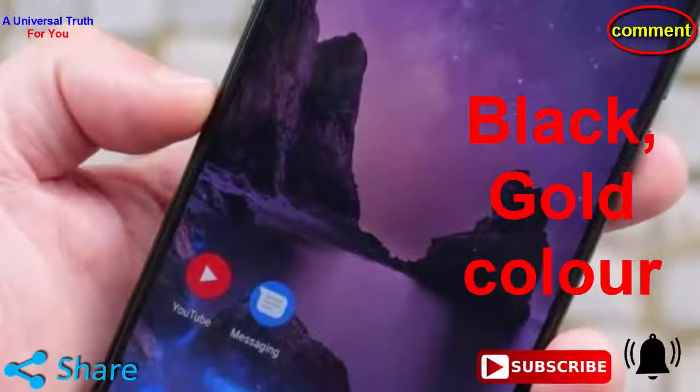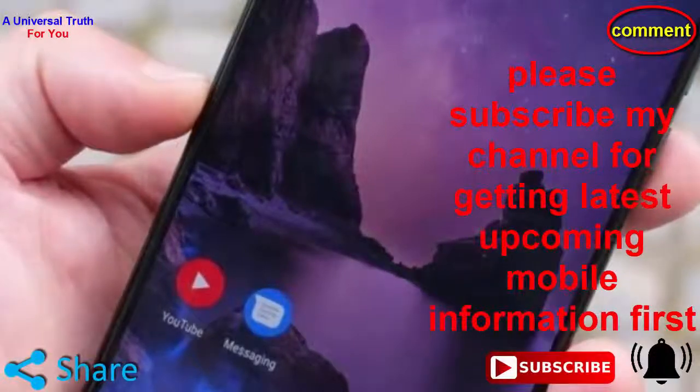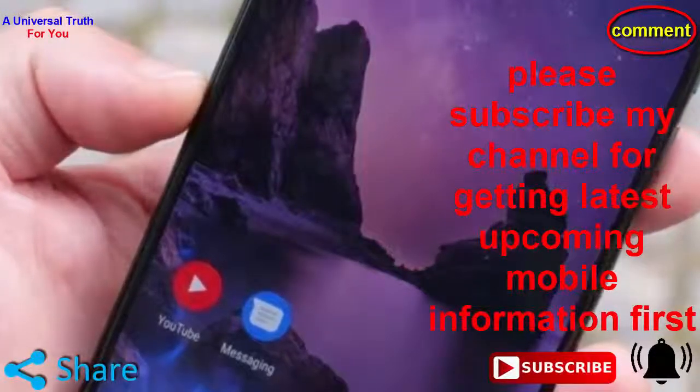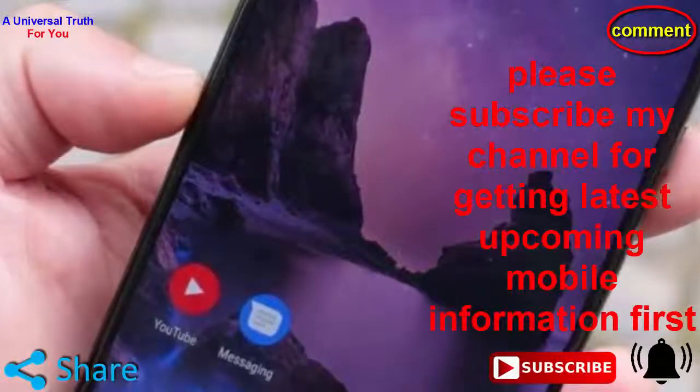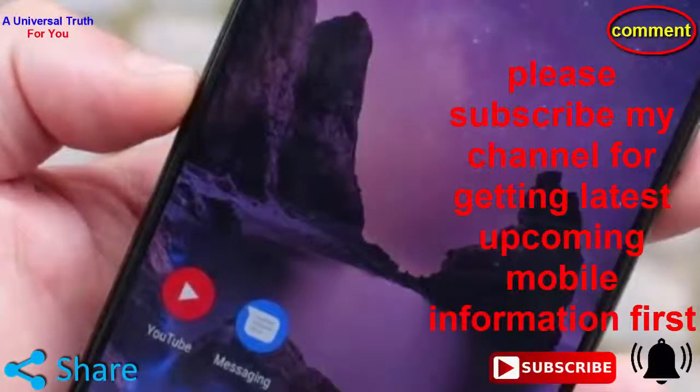So dear friends, this is all about Xiaomi Mi Mix 4. Write your opinion in the comment section about this smartphone. If you enjoyed this video, please like it, share, comment, and also subscribe to my channel for the latest upcoming mobile information first. Let's meet in another video. Thank you very much.